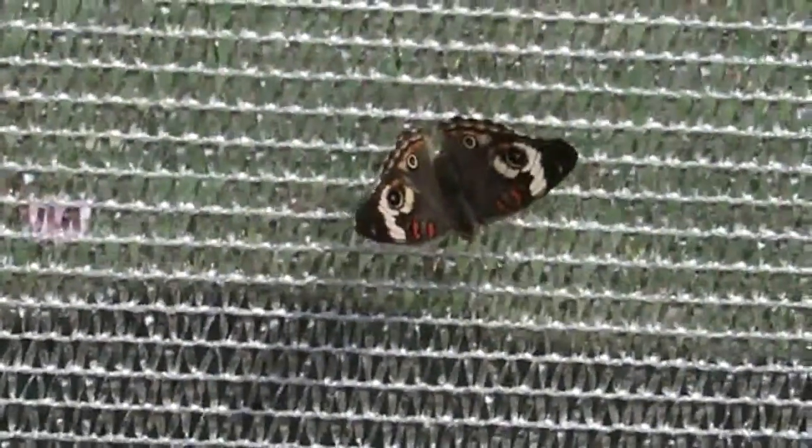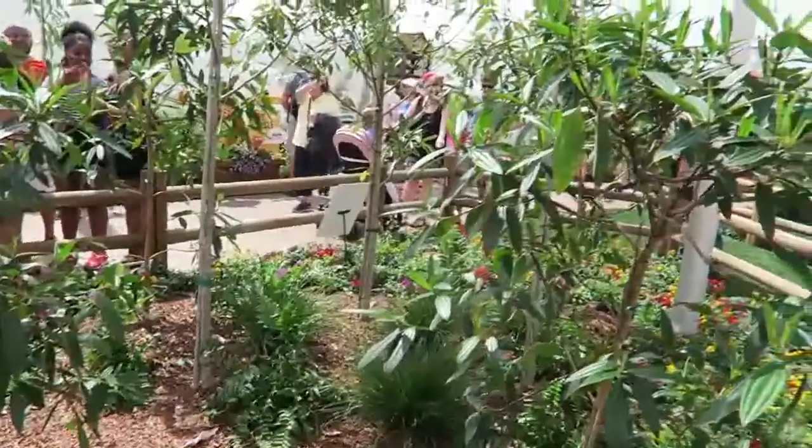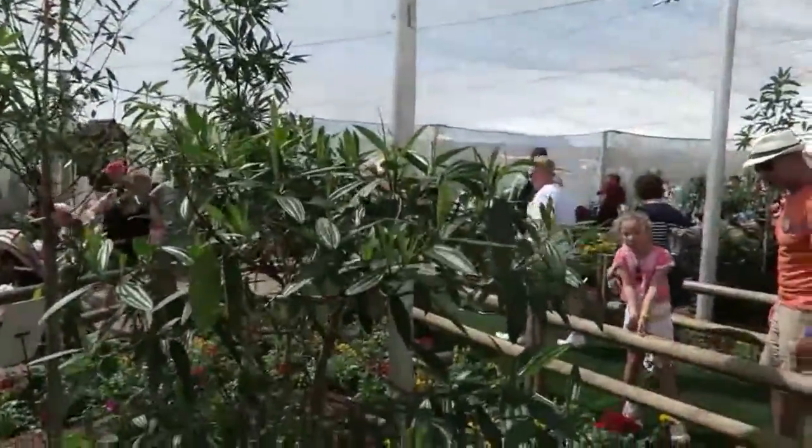I feel like this is the true test of this camera's focus ability. This piece of scrim is blowing back and forth. Look at all the butterflies. Here he comes, coming in for a landing.